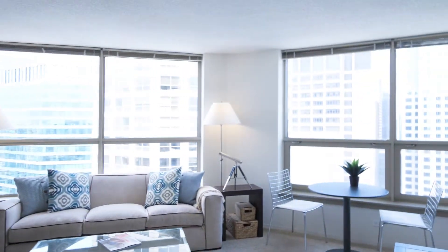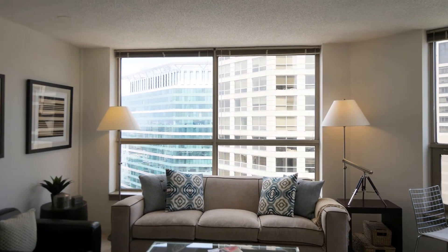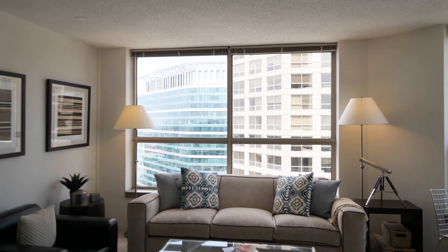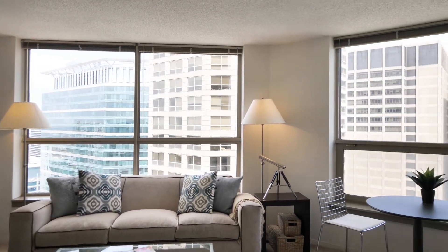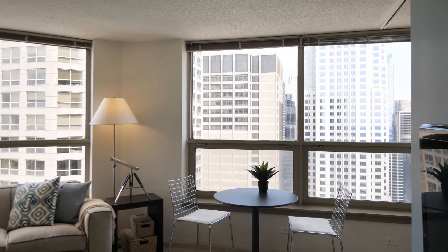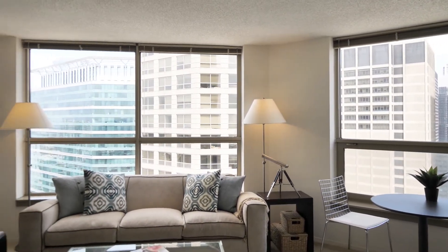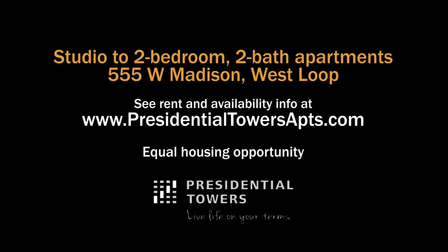Presidential Towers is a full amenity complex with terrific services and a terrific location. It's great especially for people who work out west or want access to the metro station and public transit. Great for couples. You really have to have Presidential Towers on your must-see list if you're looking for a new apartment in downtown Chicago. Head to the building's website to see floor plans and near real-time rent and availability info.